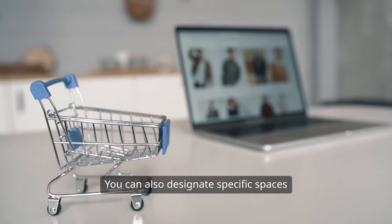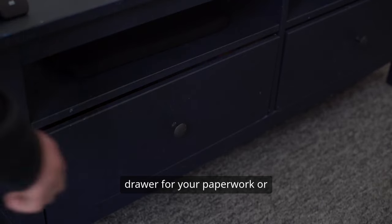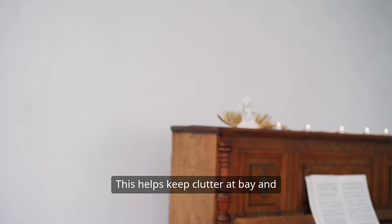You can also designate specific spaces for specific items, like a certain drawer for your paperwork or a certain shelf for your books. This helps keep clutter at bay and makes it easier to find what you need.